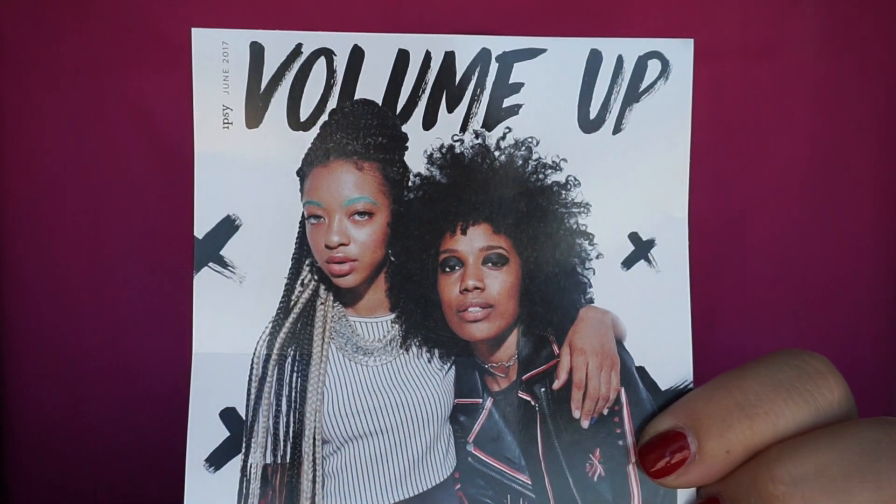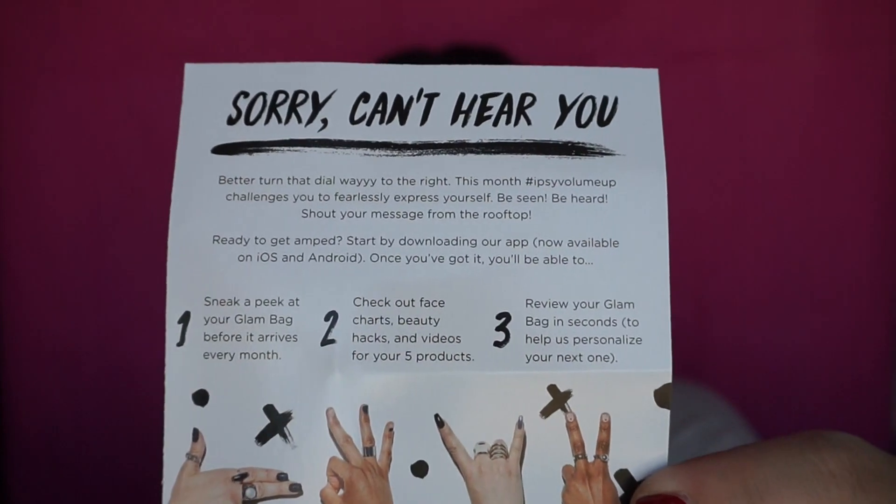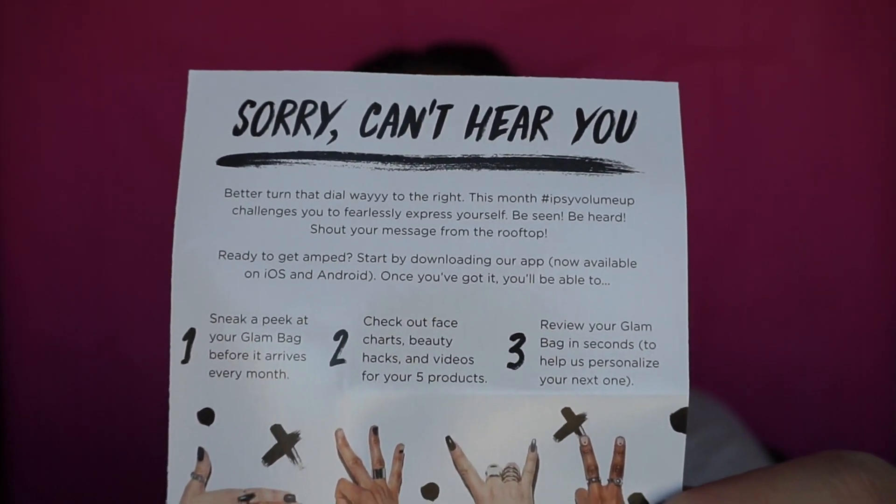It also comes with a card every single month, and this one says 'Volume Up.' And the other side says 'Sorry, can't hear ya.' And then it says turn down the dial way to the right. This month's Ipsy Volume Up challenge - you to fearlessly express yourself. Be seen, be heard, shout your message from the rooftops.